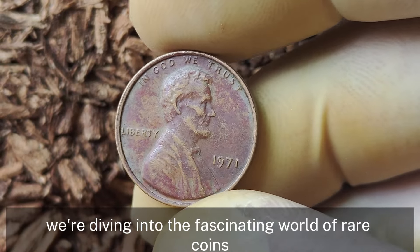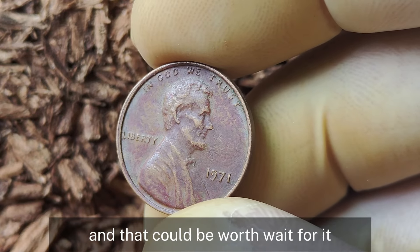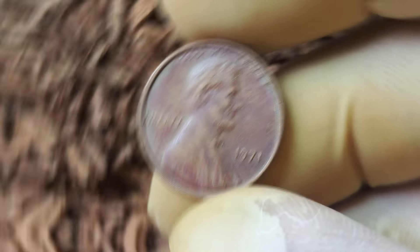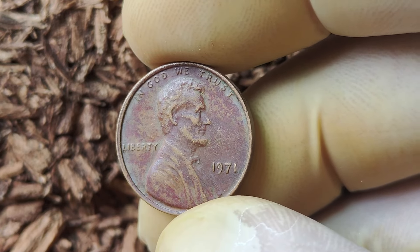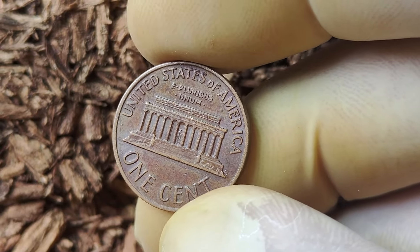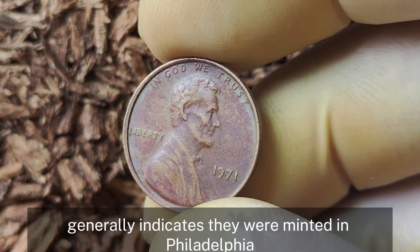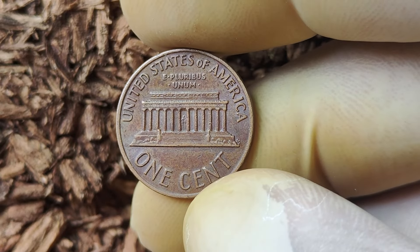Now we're diving into the fascinating world of rare coins — specifically the 1971 Lincoln penny with no mint mark, a coin that collectors are going crazy over and that could be worth up to a million dollars. The Lincoln penny has been in circulation since 1909, and in 1971 over 1.9 billion pennies were minted in Philadelphia, which means most of these pennies don't have a mint mark. The absence of a mint mark generally indicates they were minted in Philadelphia, which was quite common for pennies.